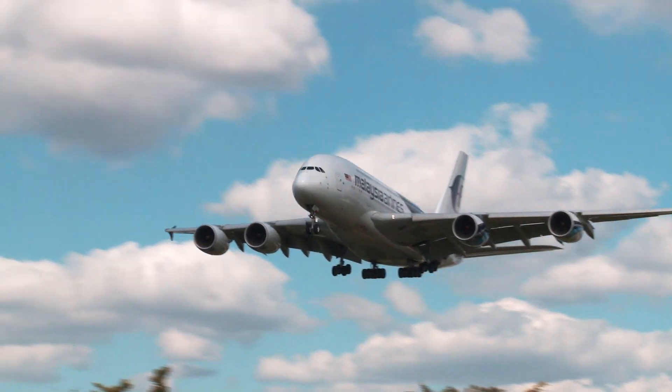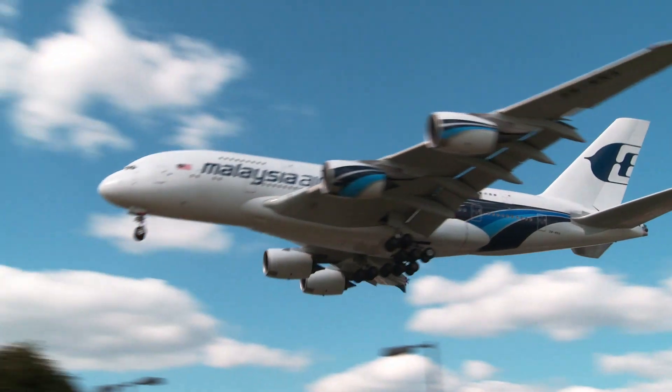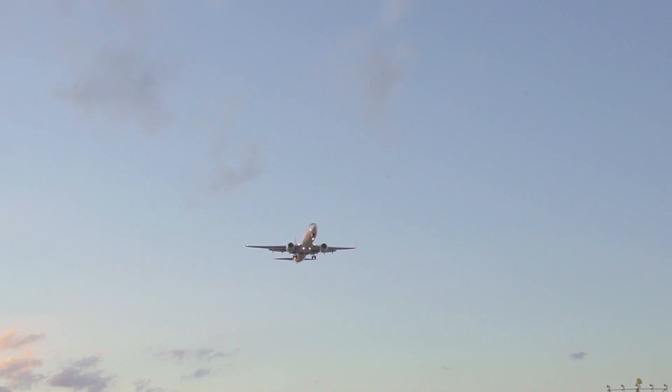Crosswind landings — the bane of every student pilot. Landing itself is hard enough, but landing with the wind blowing across the runway is somewhat of another challenge entirely. Today I'm going to explain to you how it works.